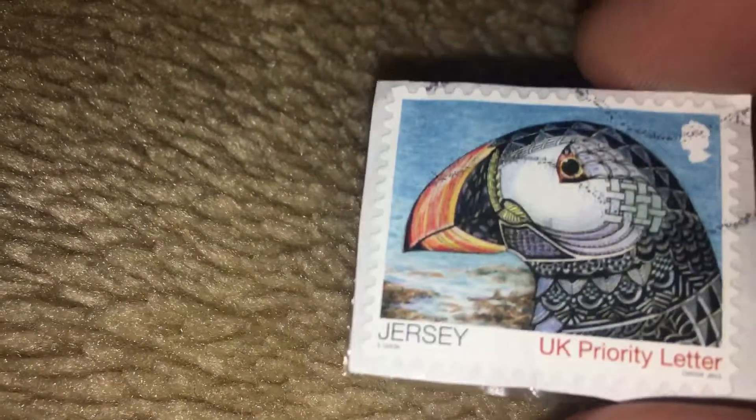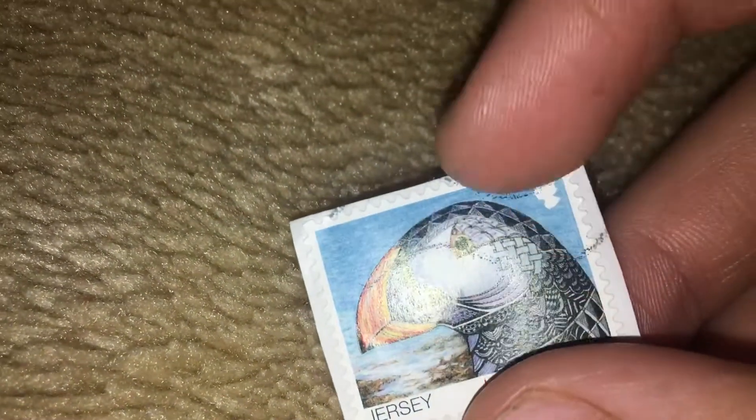Here we are with Jersey's stamp and it says 5 DIXON at the bottom there. It's a UK priority letter and it says Cator 2015. It's a type of penguin on the front and there is Her Majesty. As you can see, it's stamped up there.